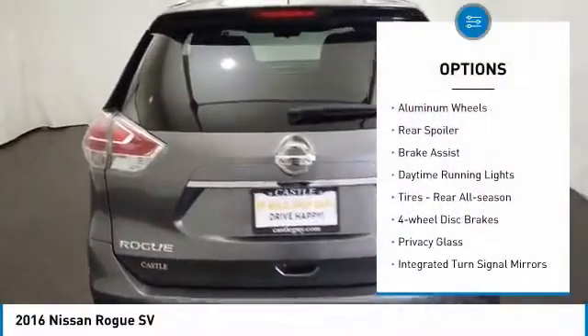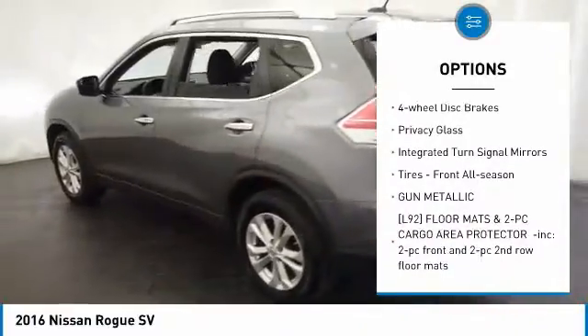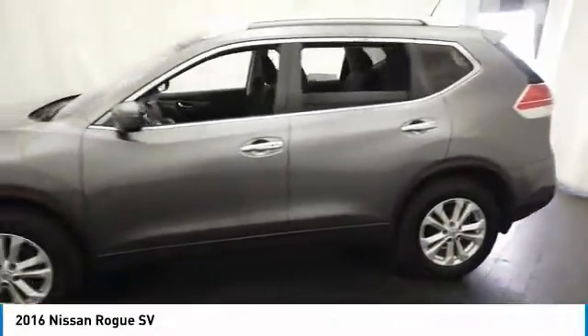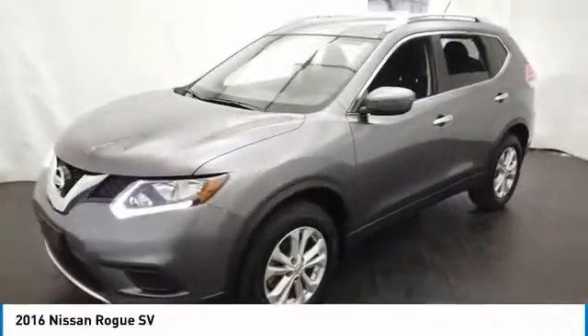All wheel drive, aluminum wheels, rear spoiler, brake assist, daytime running lights, tires rear all season, 4-wheel disc brakes, privacy glass, integrated turn signal mirrors, tires front all season.